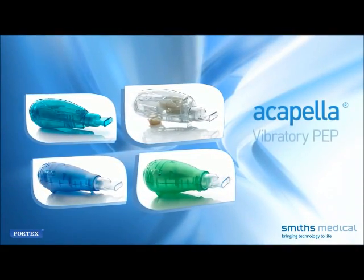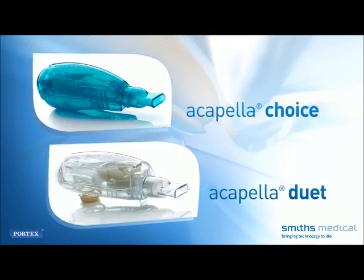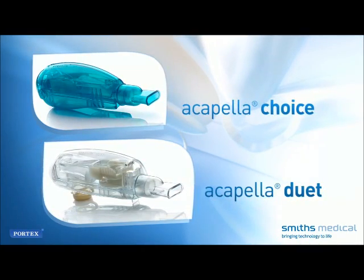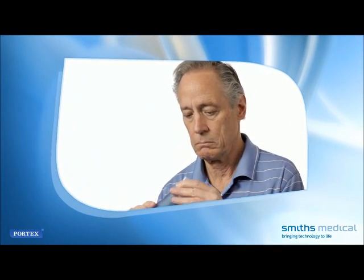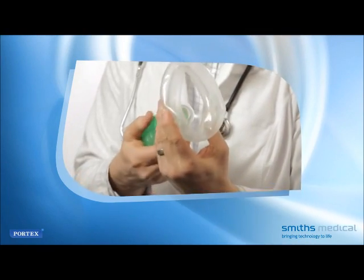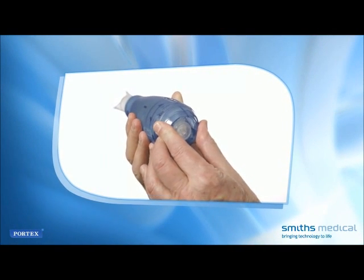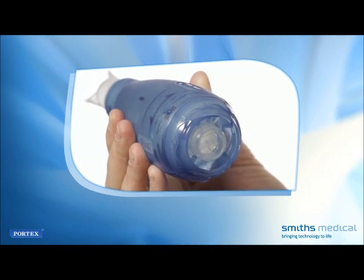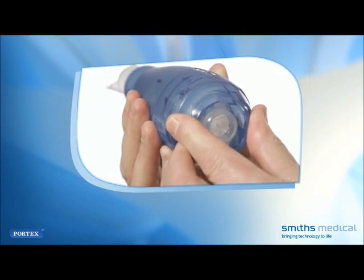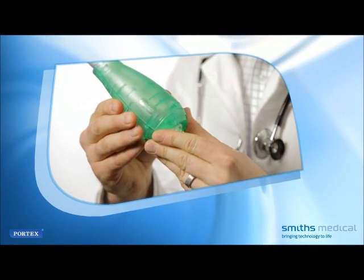All models operate much the same way, but the Choice and the Duet may be prescribed if you need to continue vibratory PEP therapy after leaving the hospital, or if you have a chronic respiratory condition. The device is tapered at one end; the mouthpiece is attached to the tapered end and placed in your mouth. Alternatively, you may be instructed to fit this end with a mask covering your mouth and nose. Turning the expiratory resistance frequency adjustment dial allows you to adjust vibrations and resistance, fine-tuning the device to your lungs' particular characteristics to ensure maximal therapeutic results. The setting should be determined by your healthcare provider.